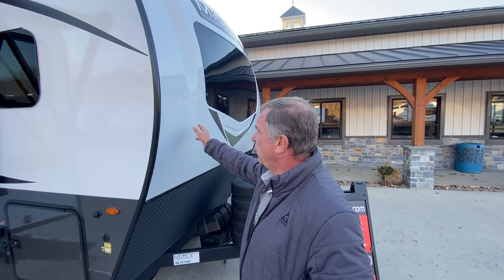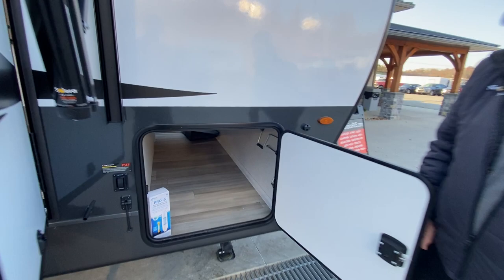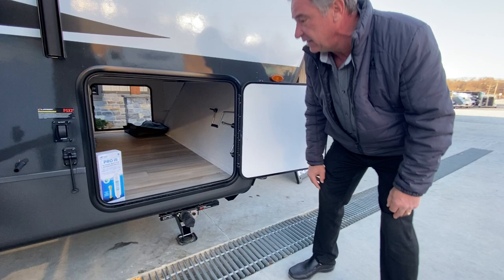Looking at the front cap first, we've got a painted one-piece fiberglass shell and an automotive glass windshield. As we come down the side of the unit, we've got a large storage area here. Notice the size of the door — the same size door is on the other side. That's an amazing amount of storage.